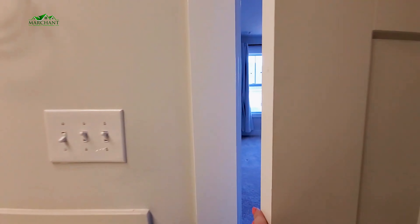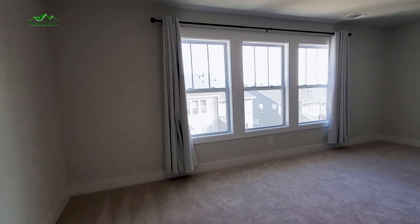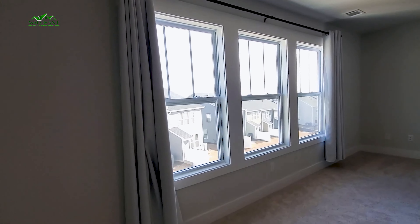Again guys, this is a three-bedroom, two-and-a-half bath — that's 63 Meteor Way. If you love it as much as I do, check it out at marchantpm.com. Thanks, guys.